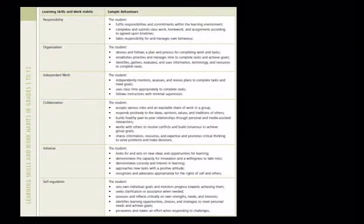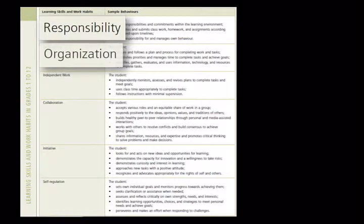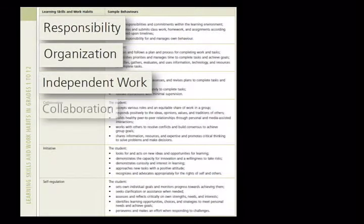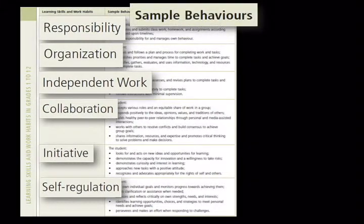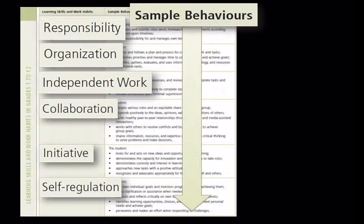Growing Success provides sample observable behaviors intended to assist, but not restrict, teachers in their efforts to provide feedback to help students become effective learners, and will look different at various grade levels.